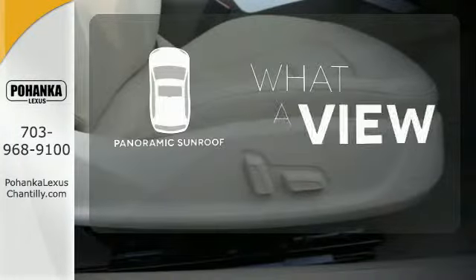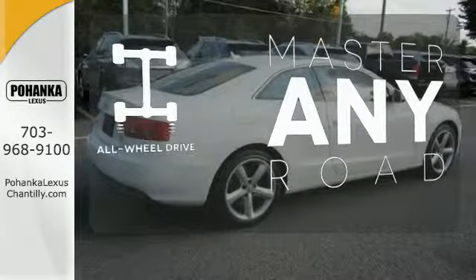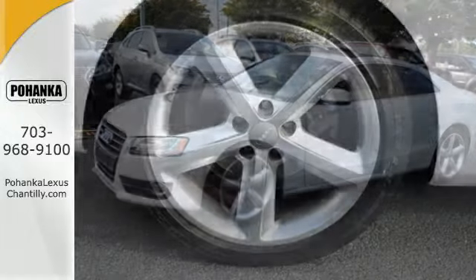The panoramic sunroof gives you even more fresh air for your drive. Control the road with all-wheel drive. Hindsight is 20-20 with the backup camera.